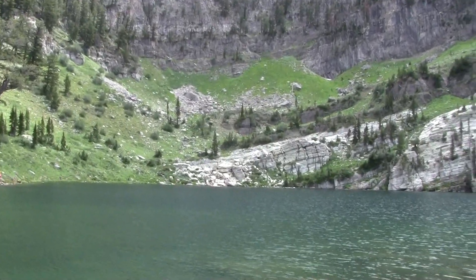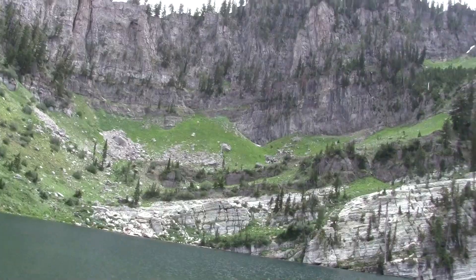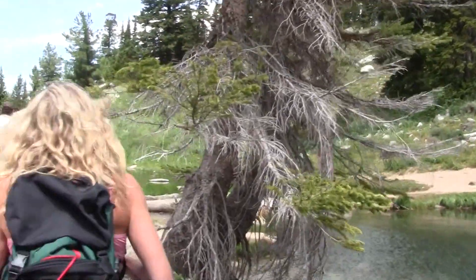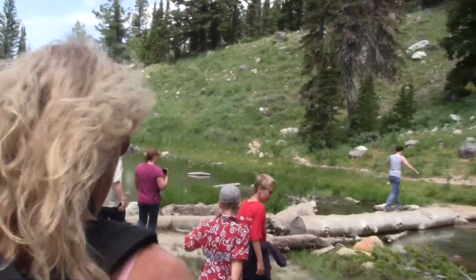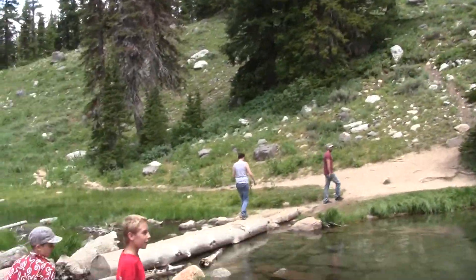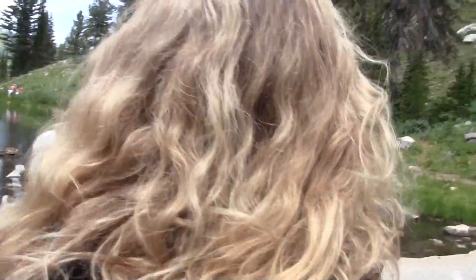Here's Julie and the boys checking it out. What do you see over there? People jumping off rocks over there? The water's so clear, it is so clear.